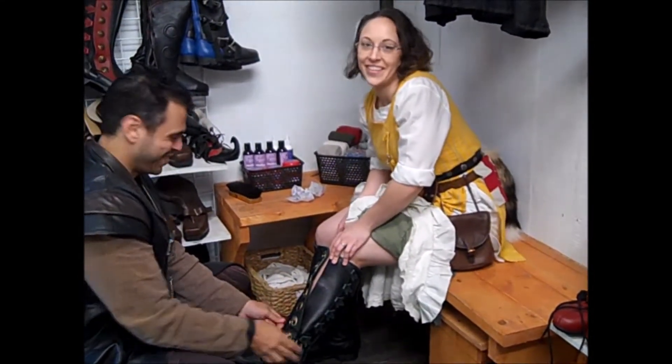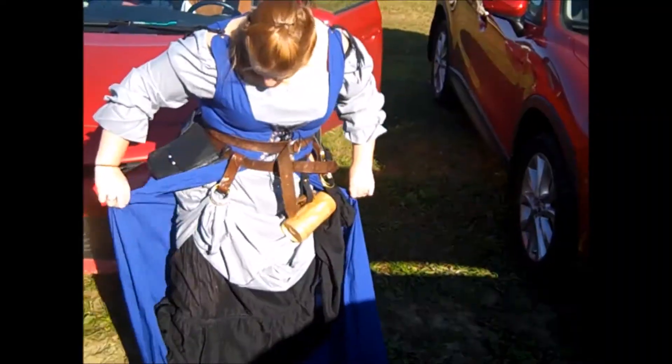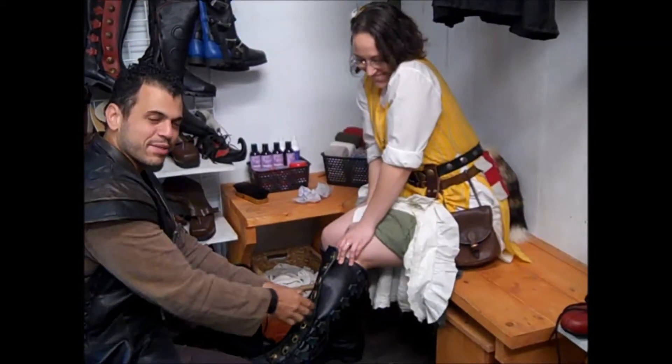Welcome to Garbing 101. It's a pretty simple process.